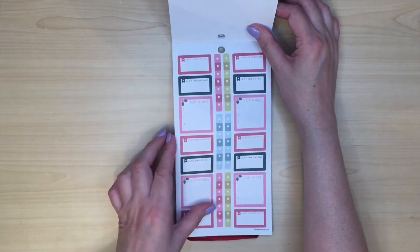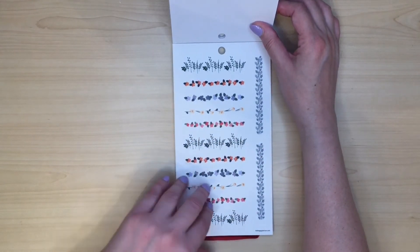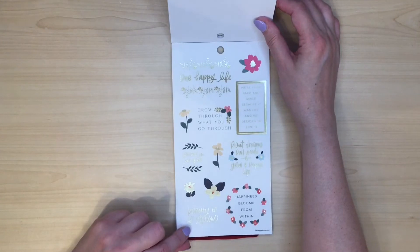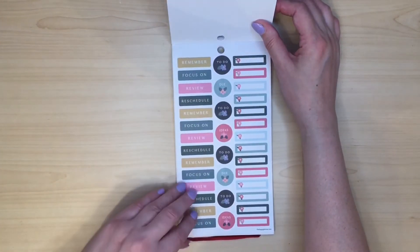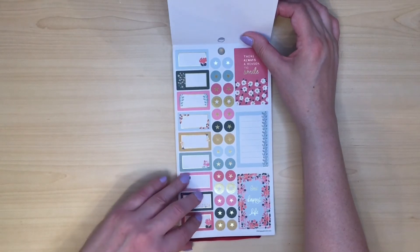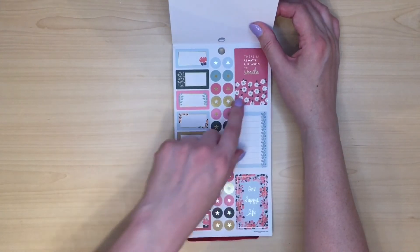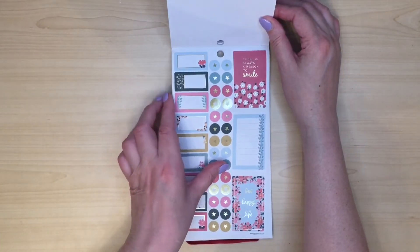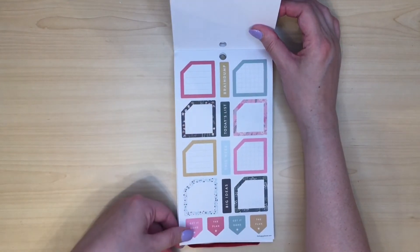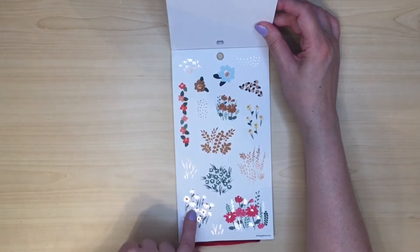Lots of functional boxes there — really like those. We've got a few more of these ones going across, but they're not the same as the sheet we had before. And some quotes — always nice to have some quotes. More little boxes. Quite a lot of decoration in this book, so I think you probably need to pair some of these stickers with plain boxes just to dial it back a little bit. That's beautiful — 'there is always a reason to smile.' More of these boxes. Why couldn't they put squares in instead of having the notched ones?